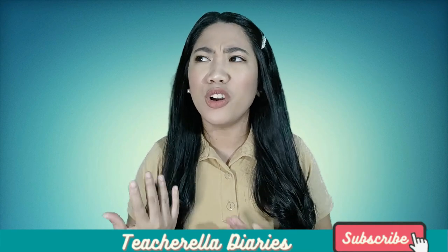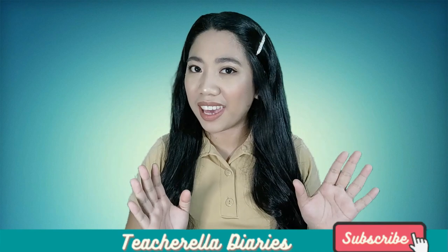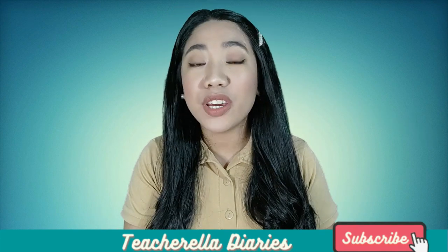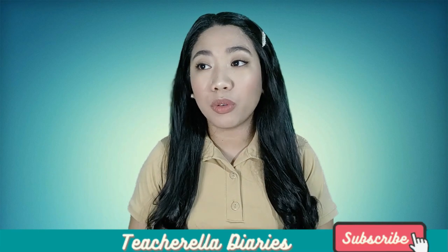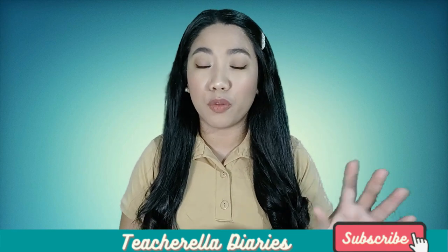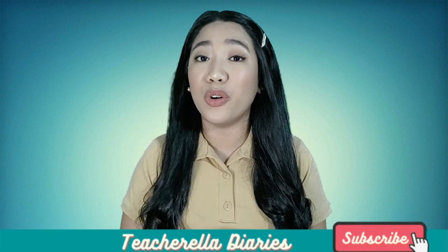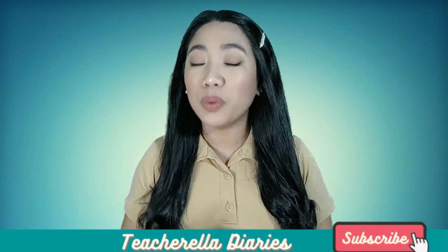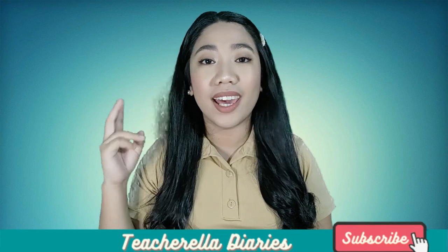Why have a learning buddy? There will be days when you won't be motivated to do your task or project, and that's okay. There will be lazy days because of procrastination. Having a learning buddy will help you keep track of the task on hand. Your buddy can remind you, and in the same way, you can also provide support to your partner with his or her tasks. It's a give-and-take kind of support system that makes you feel less overwhelmed and less anxious.